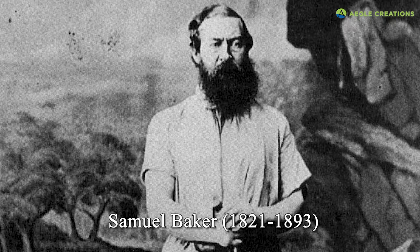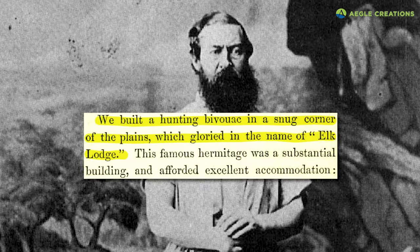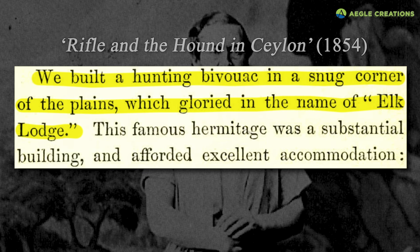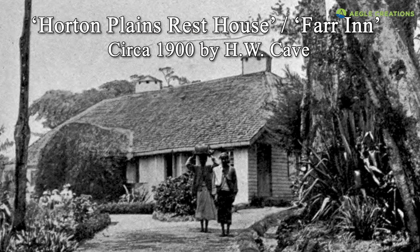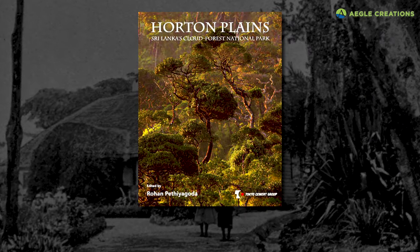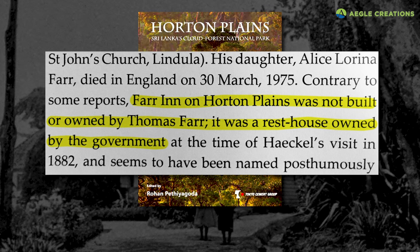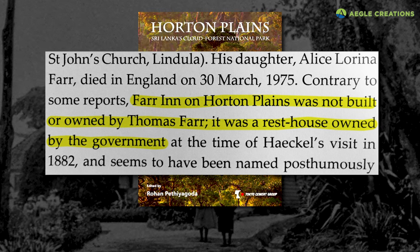However, Samuel Baker, who hunted extensively at Horton Plains, states in his book that he built a lodge at the park known as the Elk Lodge. Samuel Baker's book was published in 1854, yet according to some sources the Farr Inn was only built around 1900 by Thomas Farr — so it's unclear whether they are referring to the same building. In his seminal book about Horton Plains, Rohan Pethiagoda states that the Farr Inn was not built or owned by Thomas Farr, and that it was actually posthumously named for him.